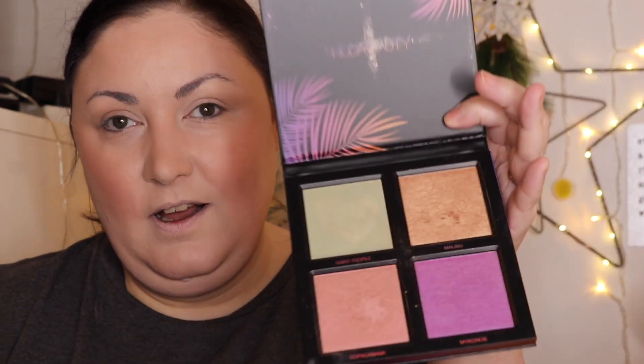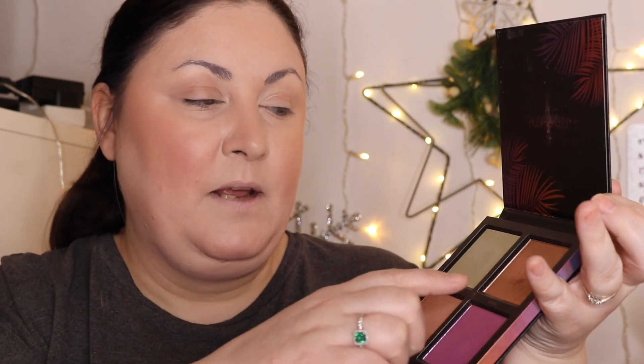So next I'm going to do highlighter. I'm going to use the Huda Beauty Summer Highlights palette - I think this is beautiful. I'm going to use a mix of Copacabana and Malibu on the cheeks, and maybe a bit of Saint Tropez on the nose.